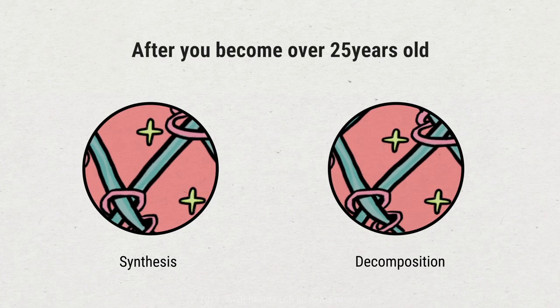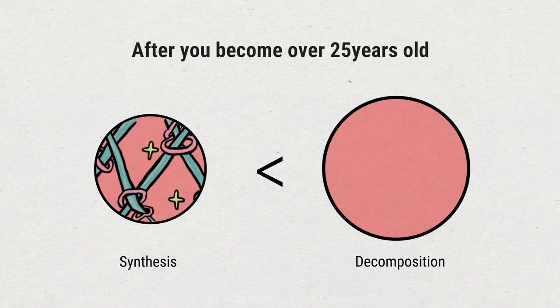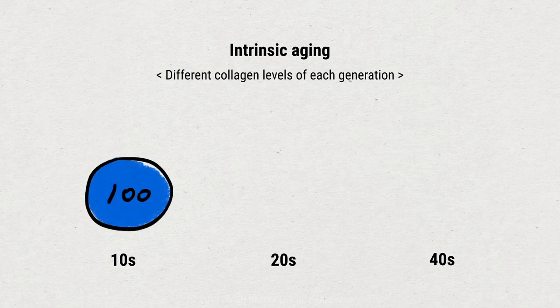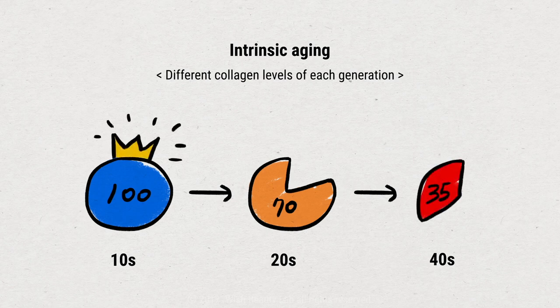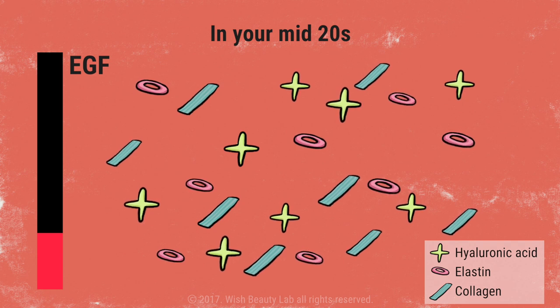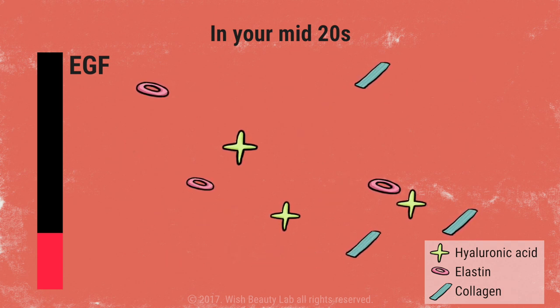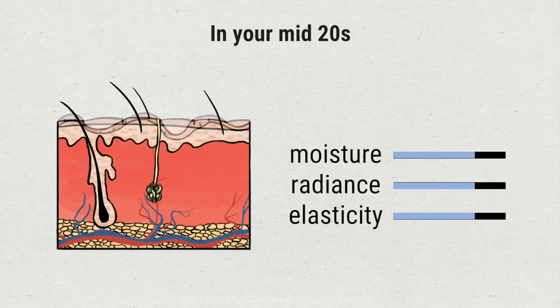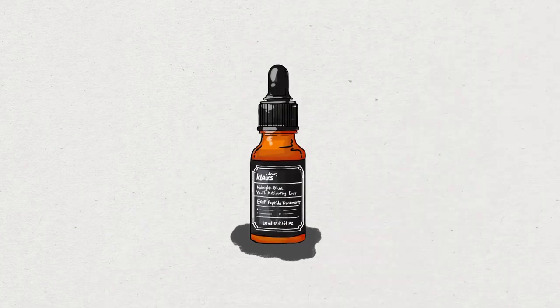Number two: collagen degradation. Once over the age of 25, the degradation rate of collagen becomes faster than the rate it is produced. If the amount of collagen produced in the mid-teens is 100, the amount produced in the mid-20s is 70, and 35 when in your 40s, as aging progresses more quickly. In addition, EGF content naturally present in the body starts to reduce starting in your mid-20s, slowing down production of hyaluronic acid, elastin, collagen, and other components responsible for the moisture, radiance, and elasticity of the skin.